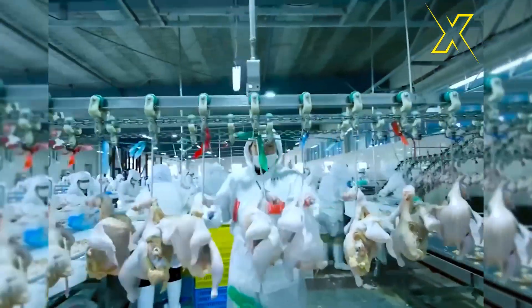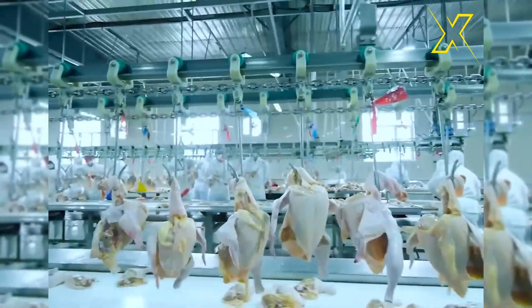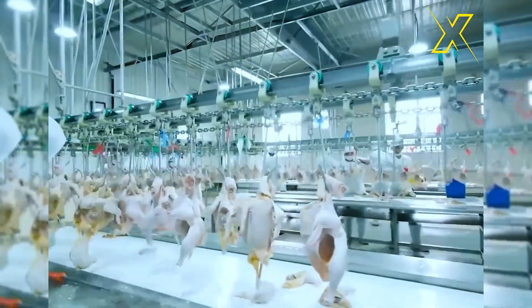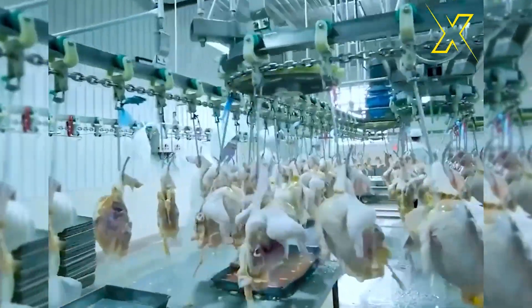After inspection, the chickens are moved to the slaughtering area. This process is carried out in accordance with strict regulations to ensure humane treatment and food safety. Some facilities may use stunning methods to render the chickens unconscious before slaughter.